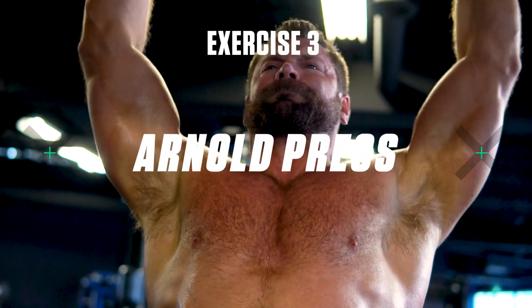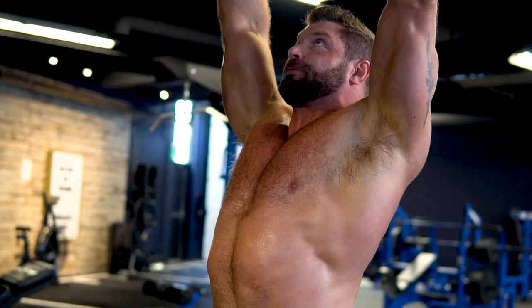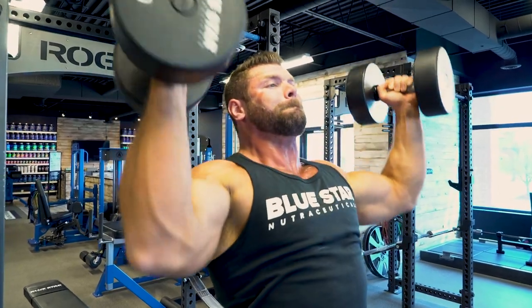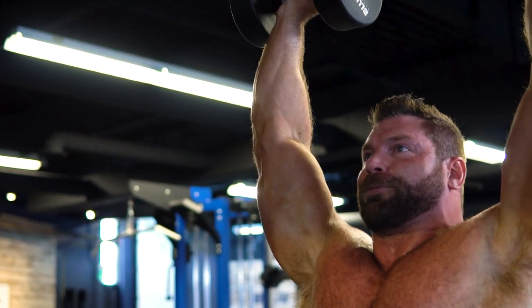Exercise number three: Arnold press. Just because most guys overdo it on front delts doesn't mean we have to completely ignore them. This is one of my favorite exercises to work the front delts because it also involves the side delts a bit at the same time. Start with your palms facing you at shoulder height. Brace your core, squeeze the glutes, and drive the weights up overhead. Rotate your palms outwards as you drive to the top, then reverse the motion back down and lower under control.